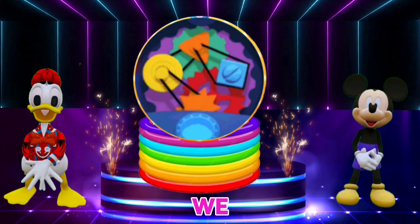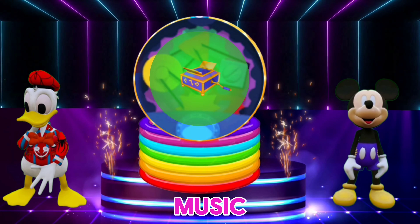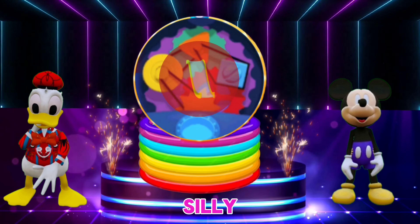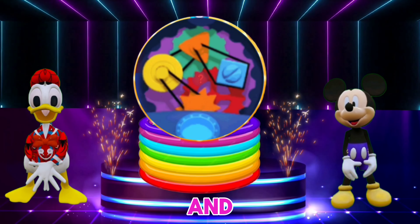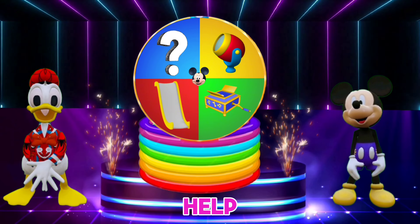Let's go and see what we have today. A spotlight. A music box. A silly slide. And the mystery mousecatool. That's a surprise tool that can help us later.